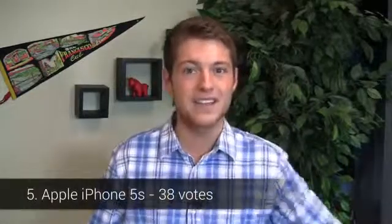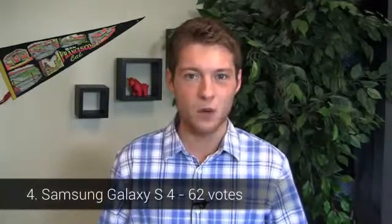We'll start with the People's Choice Chart. In 5th place with 38 votes, the all-new Apple iPhone 5S, packing an Apple A7 CPU with an M7 coprocessor, the same 4-inch display, a new 8-megapixel camera and slightly different colors. In 4th place with 62 votes, the Samsung Galaxy S4 with its quad-core Snapdragon 600 CPU and all of its different color variants across Sprint, Verizon, AT&T, and T-Mobile in black and white.